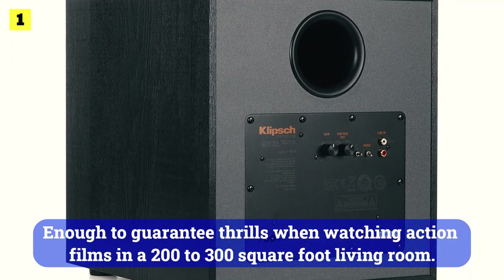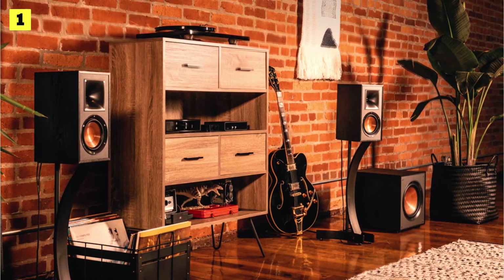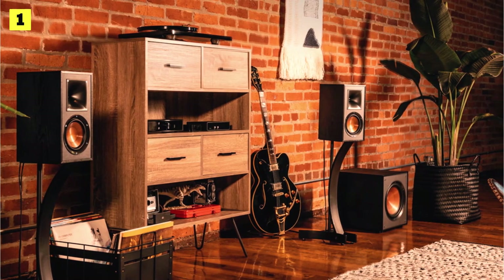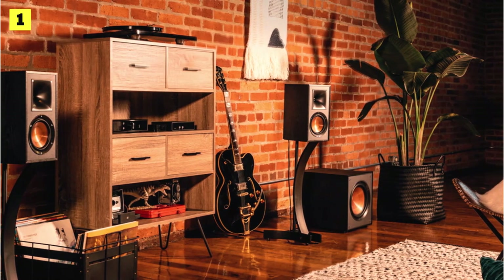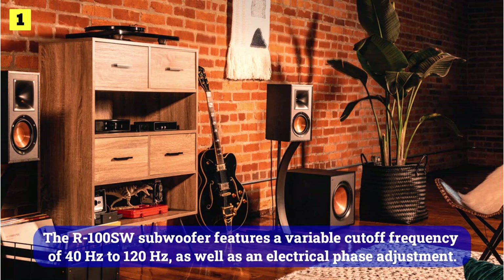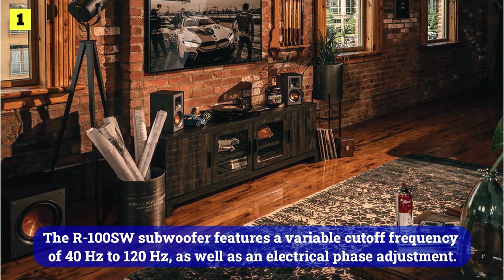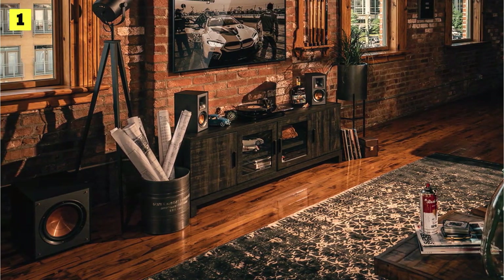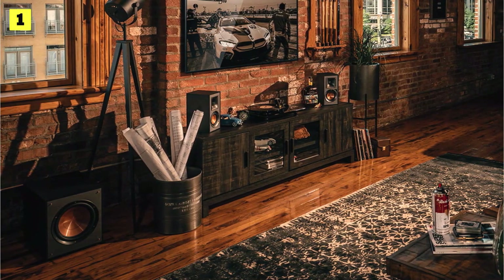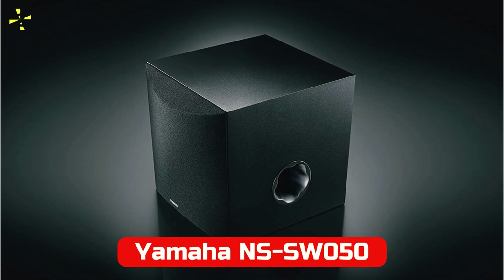This is enough to guarantee thrills when watching action films in a 200 to 300 square foot living room. The R100 SW is not only suitable for the living room but also for a dedicated home cinema. In larger rooms up to 250 square feet it can be used as a single woofer. It features a variable cutoff frequency of 40 Hz to 120 Hz as well as electrical phase adjustment. The power-up can also be forced when the subwoofer is on standby, preventing it from waking up too late.